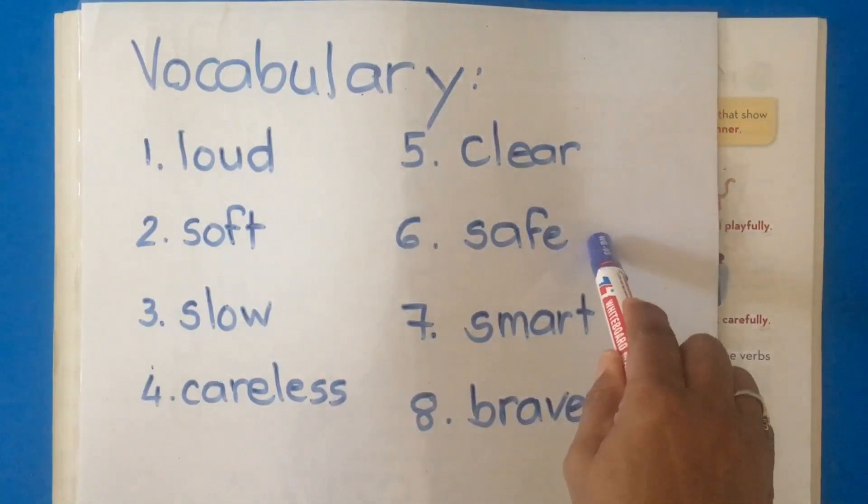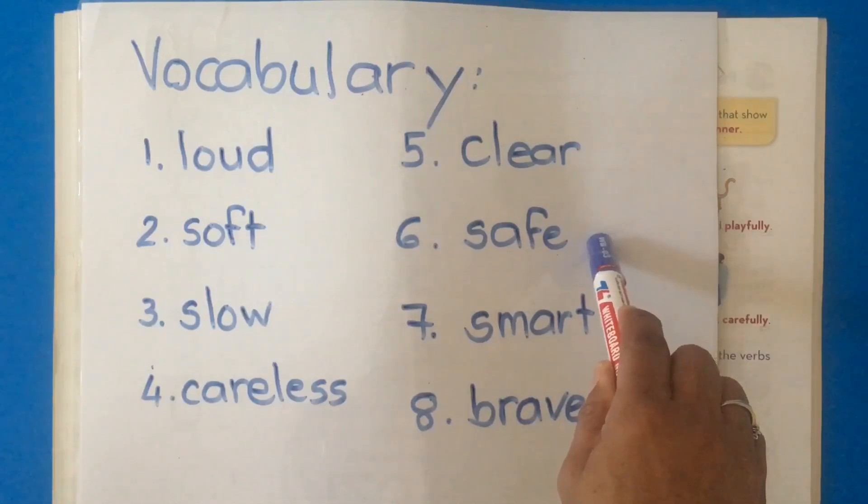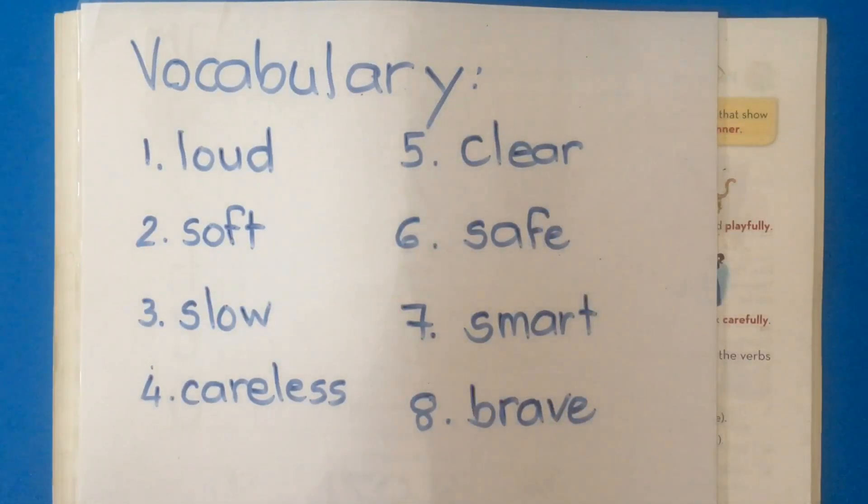Number six: safe. I feel safe. I feel safe in my home. There is no danger. I feel very safe with mom and dad and my brothers and sisters in the house.